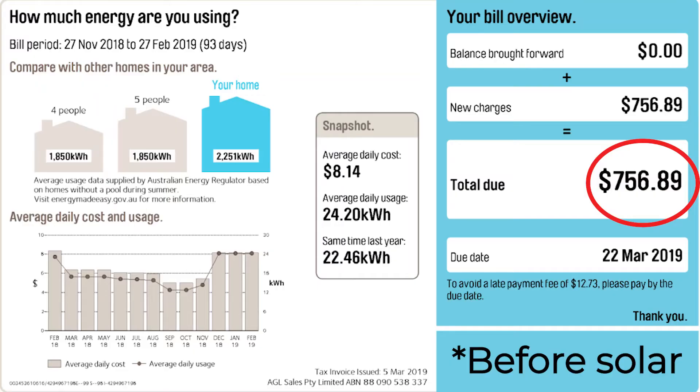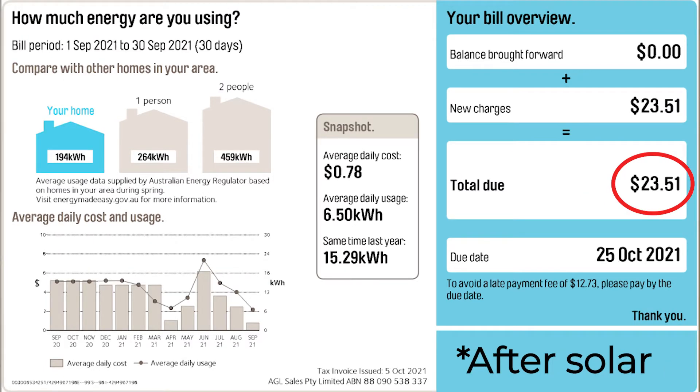A small system compared to a very large system integrated with battery storage is a big difference. The large system with battery storage is going to save you a lot of money if your power bill is big. In the old days we sold a lot of 2kW and 3kW systems — the system would pay for itself relatively quickly, but it doesn't save you as much money as these big systems are doing now. Because we've moved on from worrying about return on investment, it's simply not the right question to be asking.